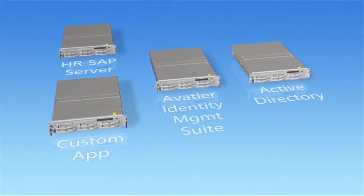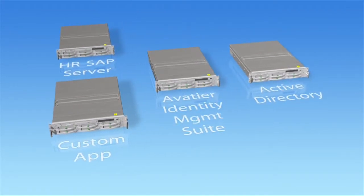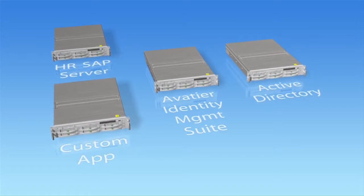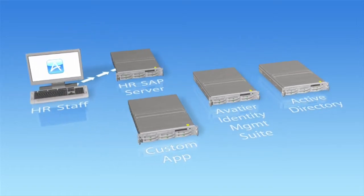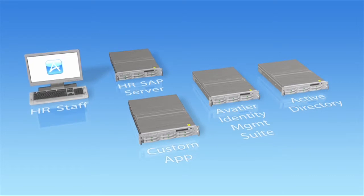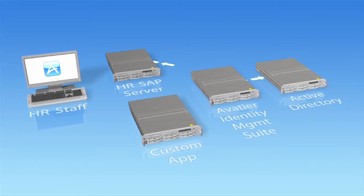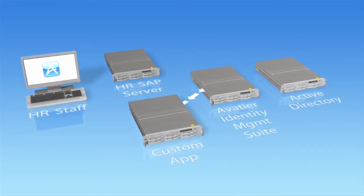Intuitive Surgical implemented Aveteer's Identity Management Suite. The software sits on a server between their HR SAP and Active Directory. HR enters a new employee's information and Aveteer's Identity Management Suite detects the information and makes the appropriate entries in Active Directory and the custom application.